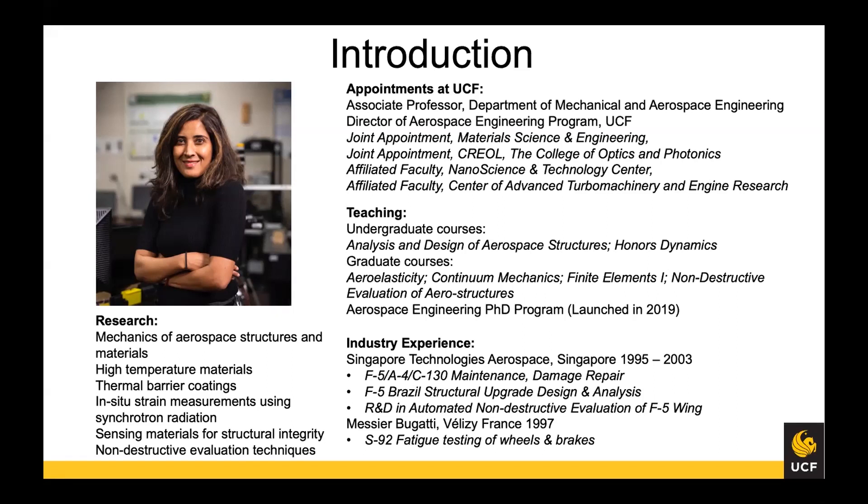For graduate courses, I started the course in aeroelasticity and I'm teaching continuum mechanics, finite elements, and I'll also be teaching the non-destructive evaluation of aerostructures. I'm pretty excited about that — it's a new course that's part of the aerospace engineering PhD program that I championed together with Jeff Kauffman and our aerospace faculty.